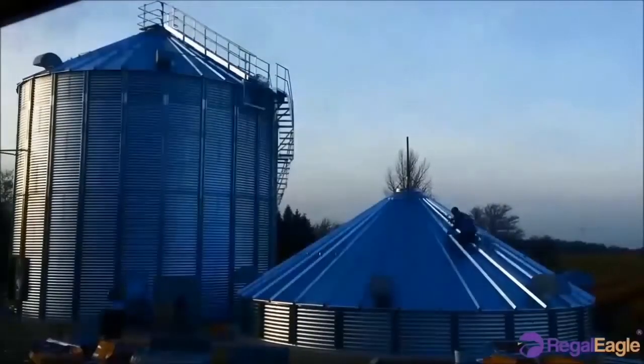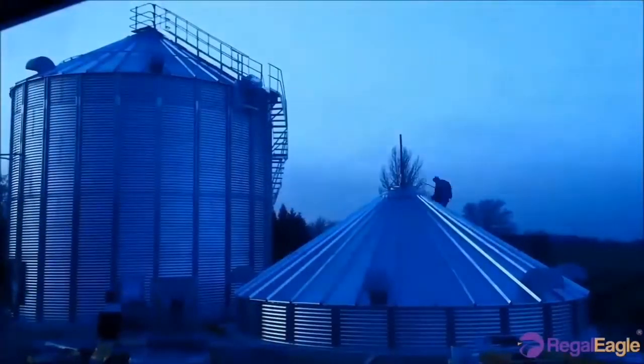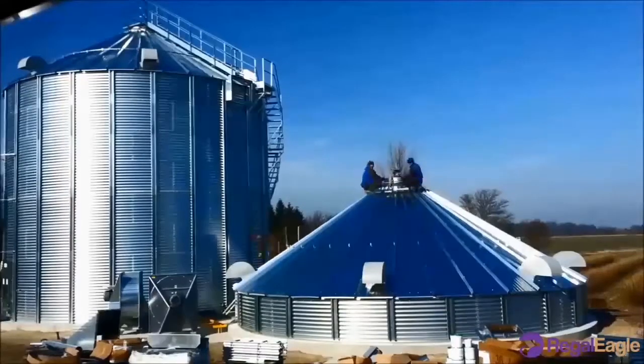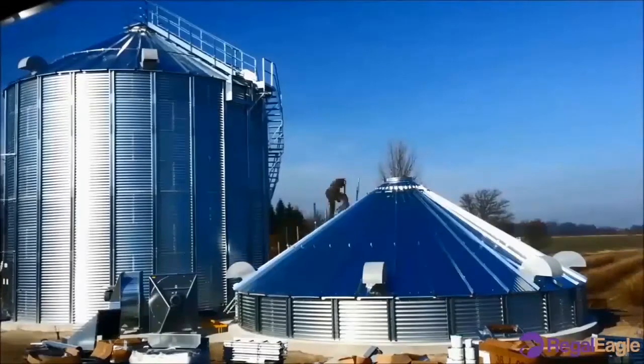There are so many storage systems, but here we look into the tower silo. These kinds of silos have a cylindrical shape, built of brick, concrete, metal, or ties, which is durable and wind resistant.